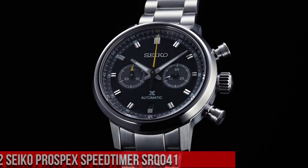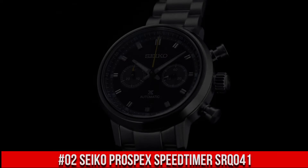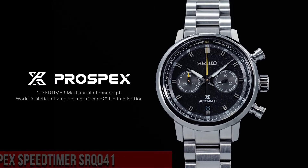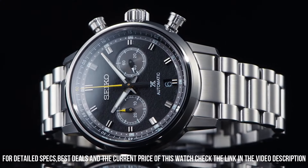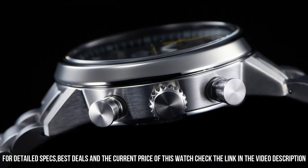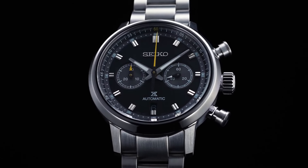Number 2. Seiko Prospex Speed Timer SRQ041. Nowadays, the price of this watch is $3,200 USD, but this price will vary with time. Power Reserve – Approximately 45 hours, 34 Joules. Functions – Small seconds hand, Stop seconds hand function. Case Material – Stainless Steel with Super Hard Coating. Thickness – 15.1 mm. Diameter – 42.5 mm. Lug-to-lug – 50 mm. Crystal – Dual Curved Sapphire Crystal with anti-reflective coating on inner surface. Lumabright on hands and indexes. 3-fold clasp with push-button release. Distance between lugs – 20 mm. Water resistance – 10 bar.